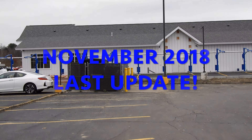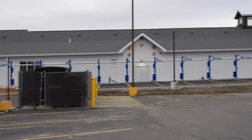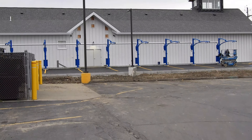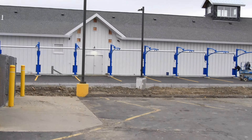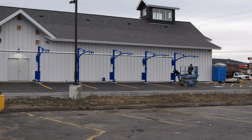Hey, what's up YouTube? It's November 2018. This is a final update on the new car wash. The building has siding. The vacuums that are going to be free are being installed. It's pretty much done. All the pavement just went in this week. So this is going to be the final update.